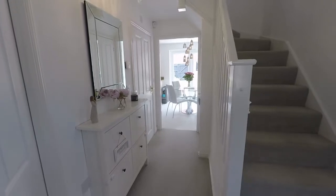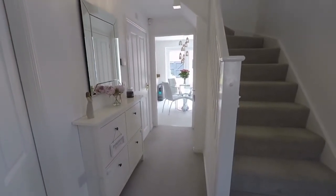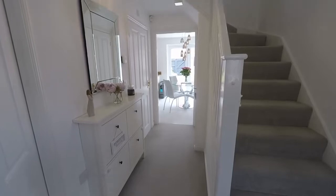Hello and welcome to this video. Today we'll be showing you around this beautifully presented three bedroom detached property, located here on Sky Grove in the modern development in Newport.